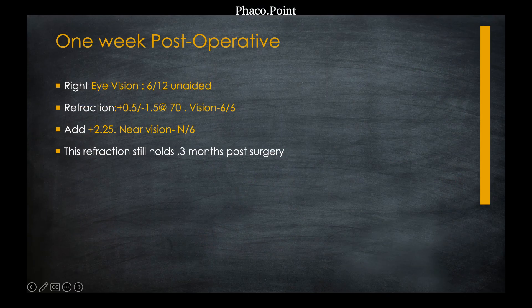One week following the capsulotomy, she had an unaided vision of 6/12. With plus 0.5 spherical and minus 1.5 cylinder at 70 degrees, her vision was 6/6. With a plus 2.5 add, she had a near vision of N6.